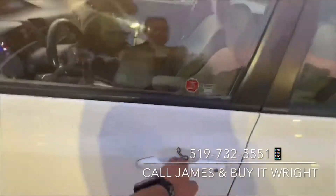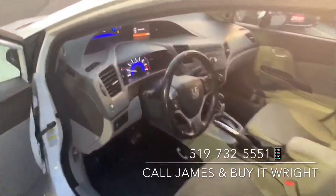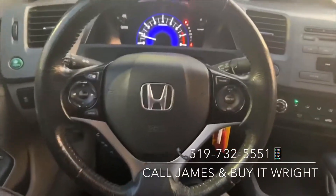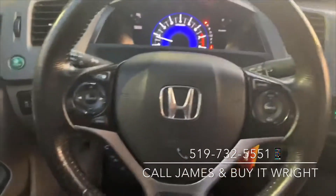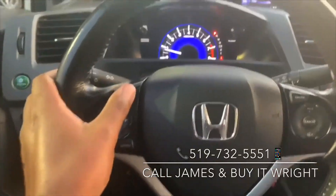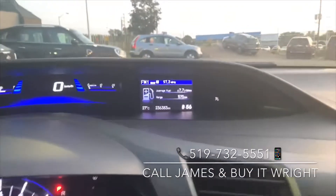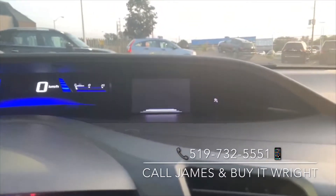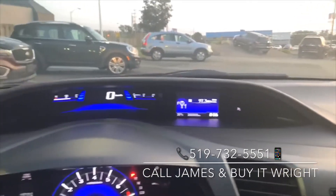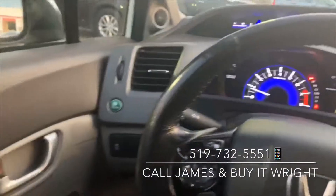All right, let's hop inside. On the steering wheel you've got your volume and range controls right at your fingertips. On the right there's your cruise control; on the left you've got your Bluetooth, media, and menu controls. This button right here controls the display so you can flip between fuel economy, a clock, or your media information.